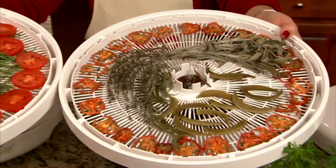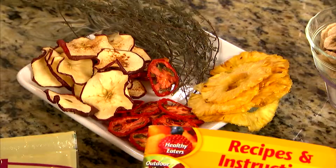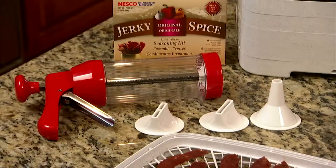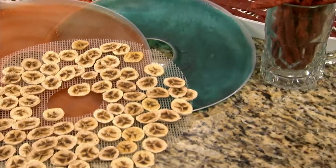With the most extensive product line on the market, there's something for the gardener, the hunter, and everyone in between. Plus, you can add extra trays, a jerky gun, spices, fruit roll sheets, or another cleaner screen.